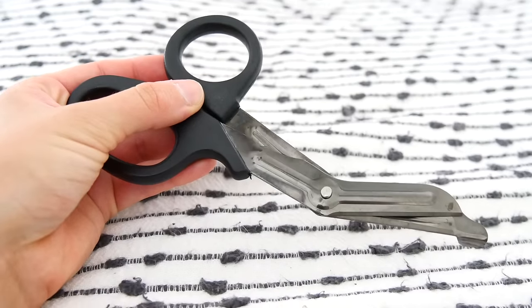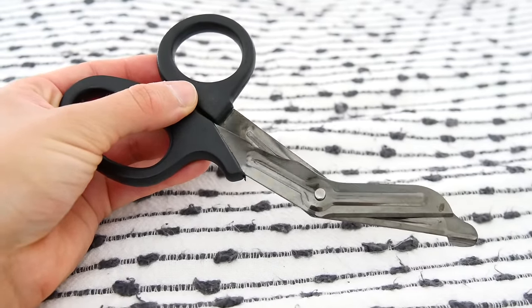The next item is a pair of nursing scissors. This is a must-have. It's one item that I didn't realize how important it was until I became a nurse, but I cannot go a shift without having a pair of nursing scissors and using them at least a handful of times.